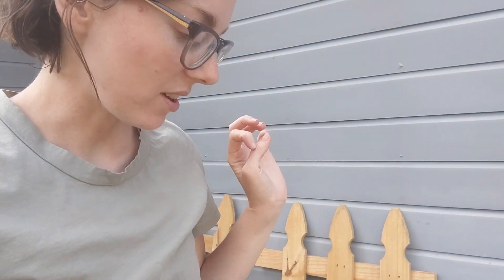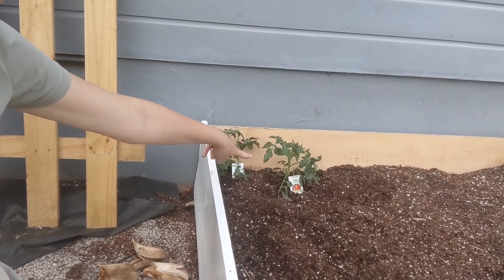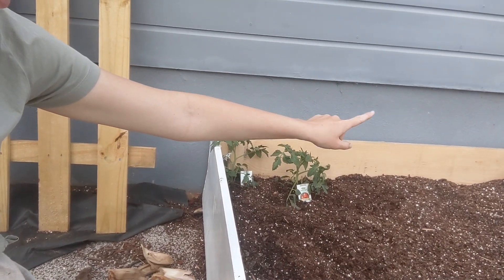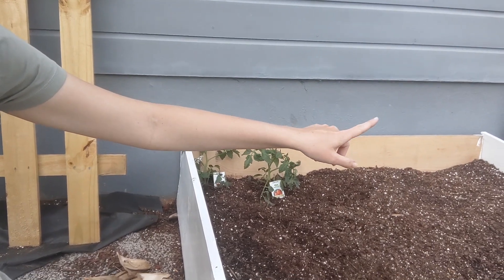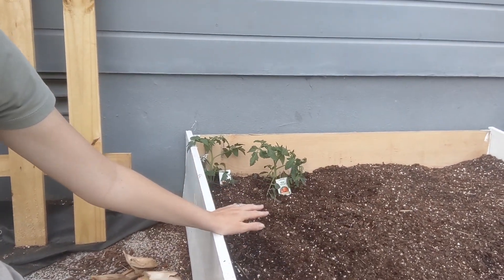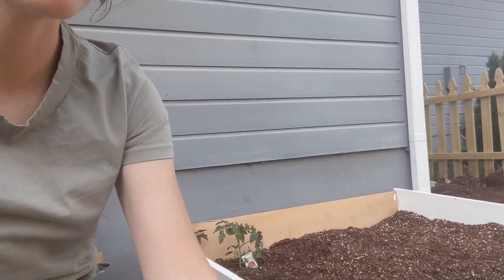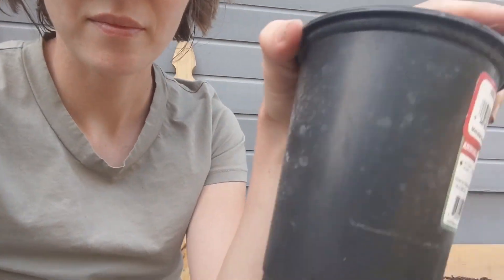I'm planting all the vegetables and herbs that we're doing this year in the garden. I made a raised bed, and this is the first time I've ever done it. We have two different kinds of tomato plants. There's jalapeños over there in that corner, lavender over here, squash, cucumbers, and dill.